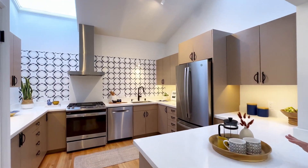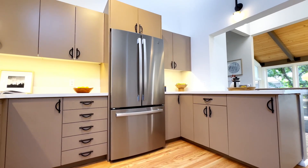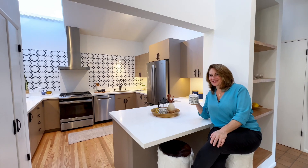Come check out the new kitchen. It's been totally remodeled — beautiful glass tiles, all new appliances, tons of storage space, quartz countertops, and this awesome breakfast bar.